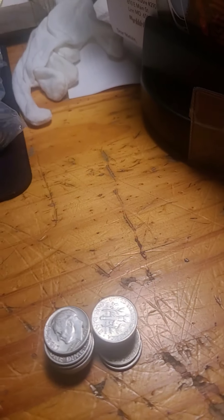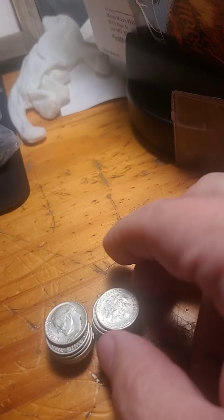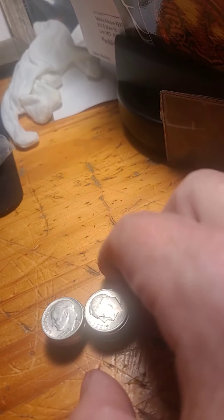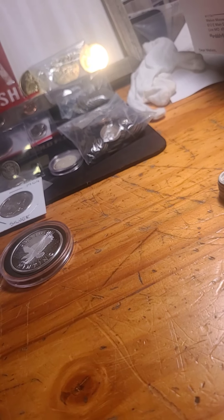And here we have 20 Roosevelt Silver Dimes. Some are in really nice shape, some are in average shape. I don't know what the dates are — I didn't go through them. But you're going to have a few varieties. Starting bid there is $20 — that is under melt.